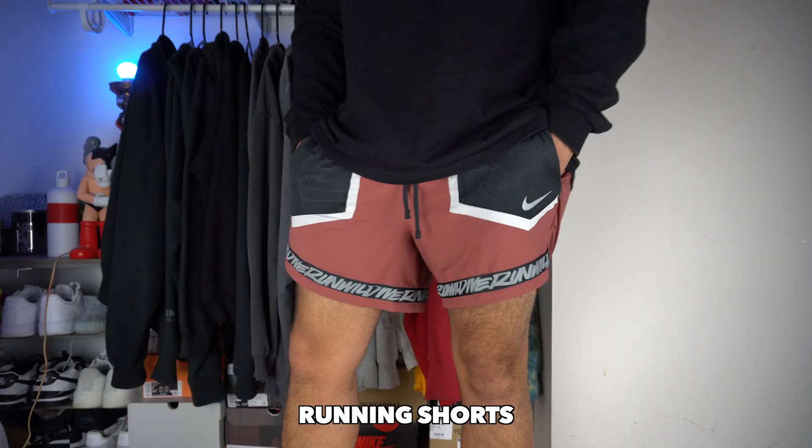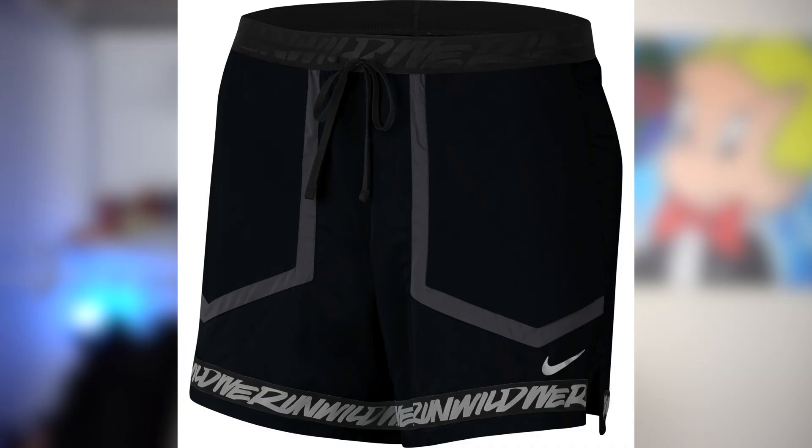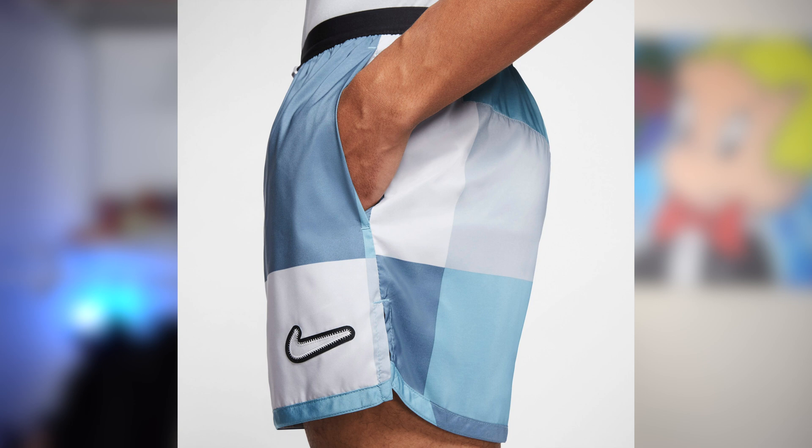The second type of short on the list is the running short. No one is beating Nike when it comes to running shorts. These are the type of shorts you wear when it's one of those really hot days out and you know you're going to be active. They'll keep that area nice and cool, and the majority of running shorts have a built-in liner so you can go commando — it's totally up to you. They come in a bunch of different colors too, so you can definitely dress these up or down. A very versatile pair of shorts.